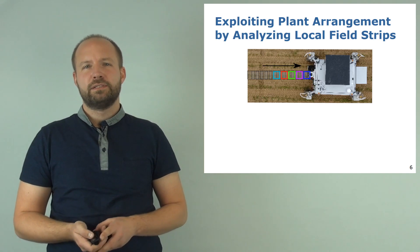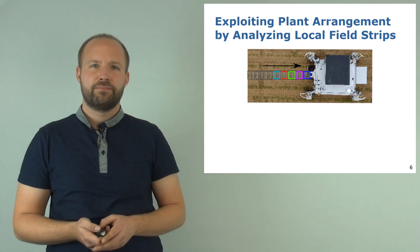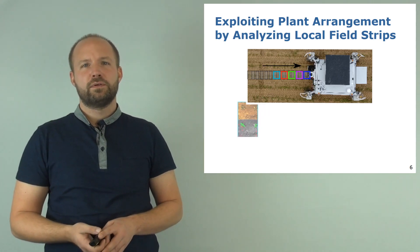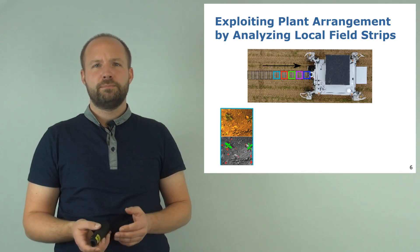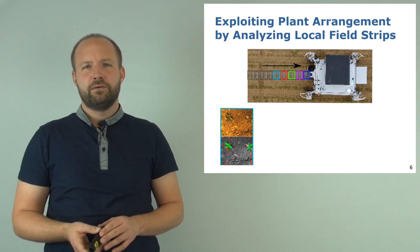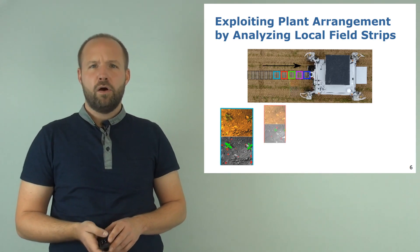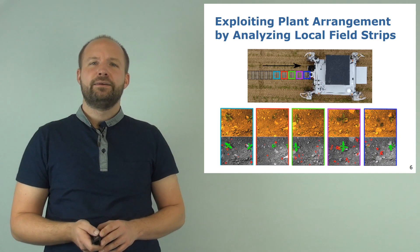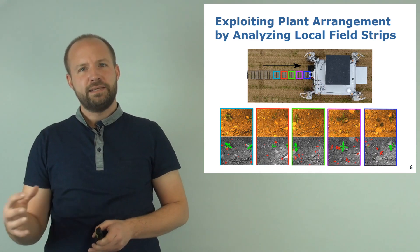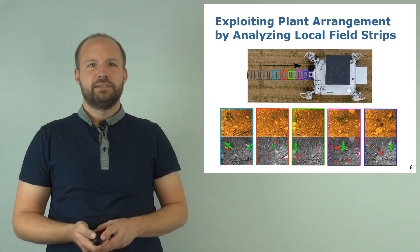Consider the robot is driving along the crop row and acquiring images at a constant frame rate. If we have a closer look at one of those images, typically due to the limited field of view, we see one or two crops and a couple of weeds depending on the weed pressure in that region. But if we take a look at all of those images acquired along the sequence, we quite fast get an idea that the crops are arranged along the row with a similar spacing, whereas the weeds are more or less growing randomly on the field.